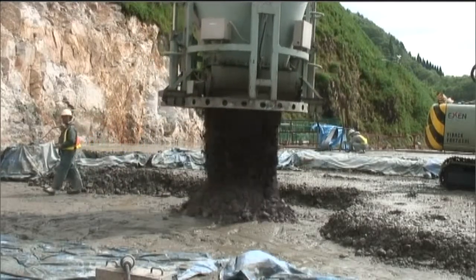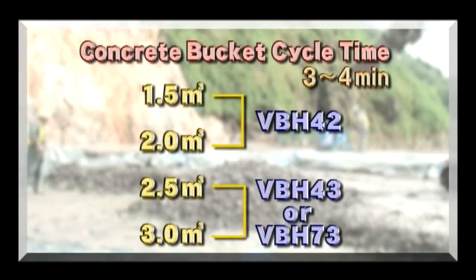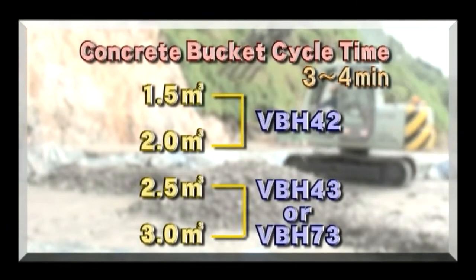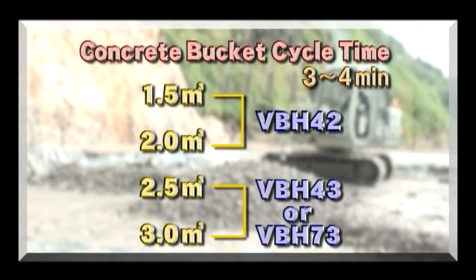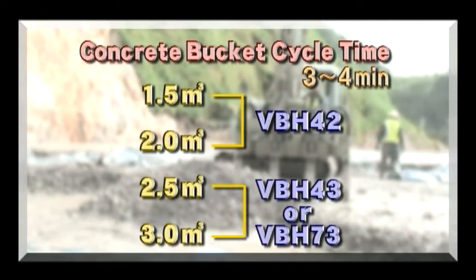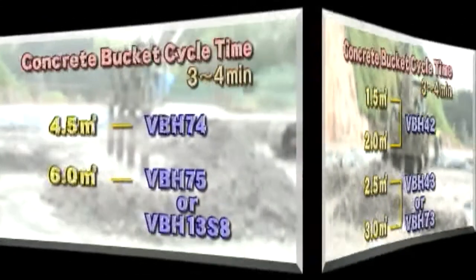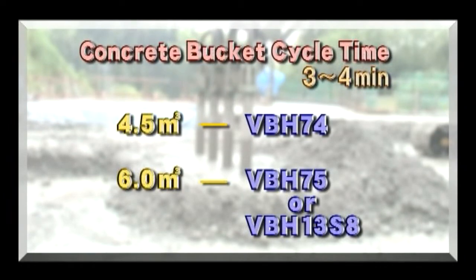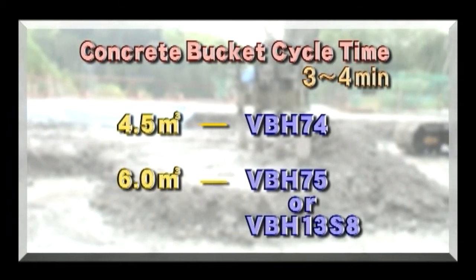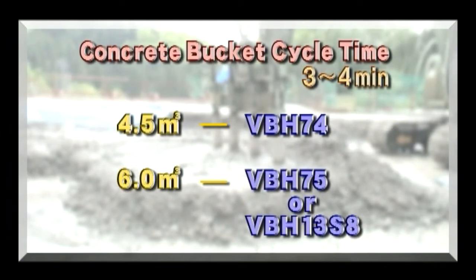The number and type of the Vibac depends on the dam construction conditions. For example, if you set the bucket cycle time at 3 to 4 minutes, the type of vibrator can be decided by the capacity of the bucket. In the case of 1.5 or 2 cubic meter buckets, our VBH-42 model is appropriate. In the case of 2.5 and 3 cubic meter buckets, the model VBH-43 or VBH-73 are best. In the case of 4.5 cubic meters, the VBH-74 model is perfect. And a 6 cubic meter bucket can be used with either our model VBH-75 or VBH-13S-8.